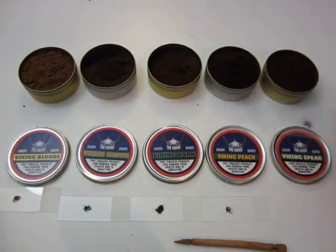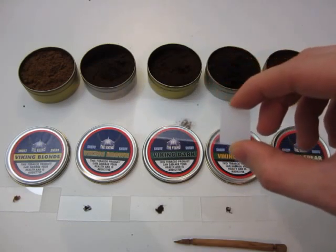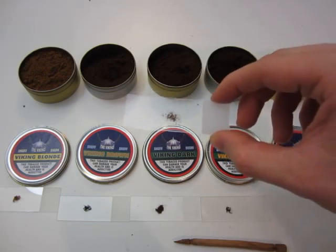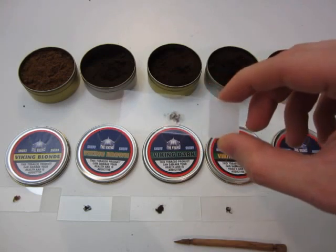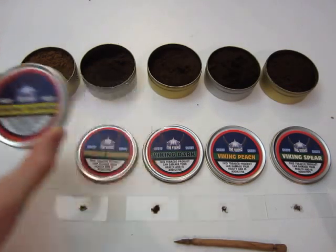Viking Spear is just outstanding. I absolutely love the spearmint. It's not so high in menthol that it makes your eyes tear or really gets you going, but it's very very pleasant — not too mild either, not lacking intensity. These are all 25 gram tins.